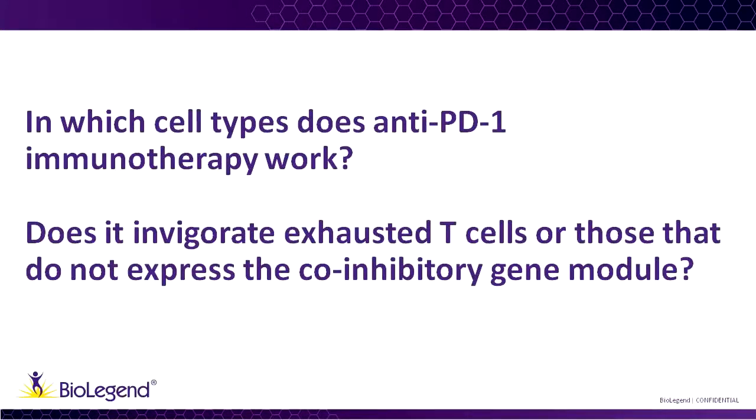Let's get right into the first question: in which cell types does anti-PD-1 immunotherapy work? Does it invigorate exhausted T-cells or those that do not express the co-inhibitory gene module? It's a very interesting and important question. We always thought when we blocked PD-1 or CTLA-4, they must be working on exhausted T-cells and invigorating them.